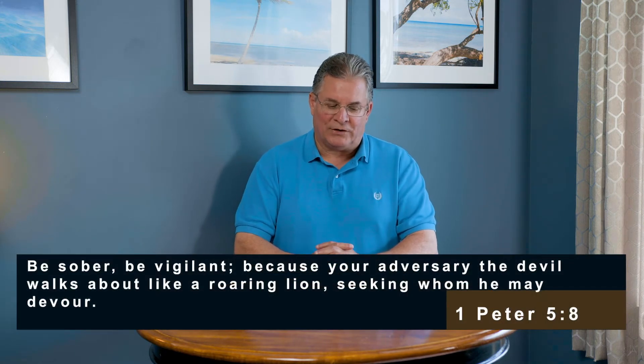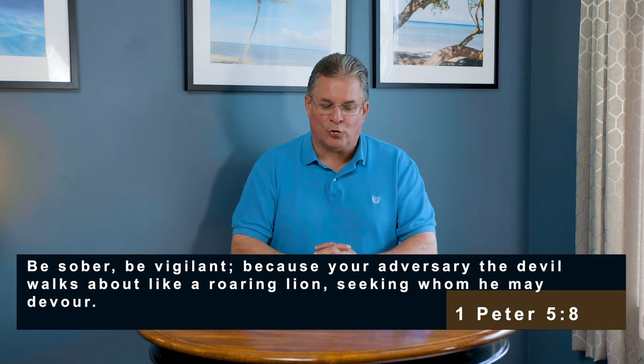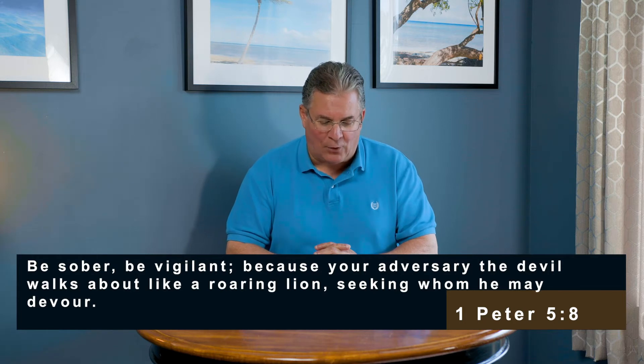In 1 Peter 5:8, scripture says: 'Be sober, be vigilant, because your adversary the devil walks around like a roaring lion, seeking whom he may devour.' There's so much right there as a warning sign in our lives. 'Be sober' means don't be intoxicated — back in Bible times it referred to not getting drunk with wine — but it also means to have clear judgment. We have to make sure our mind is clear so we can focus on the things of God and make right decisions spiritually.